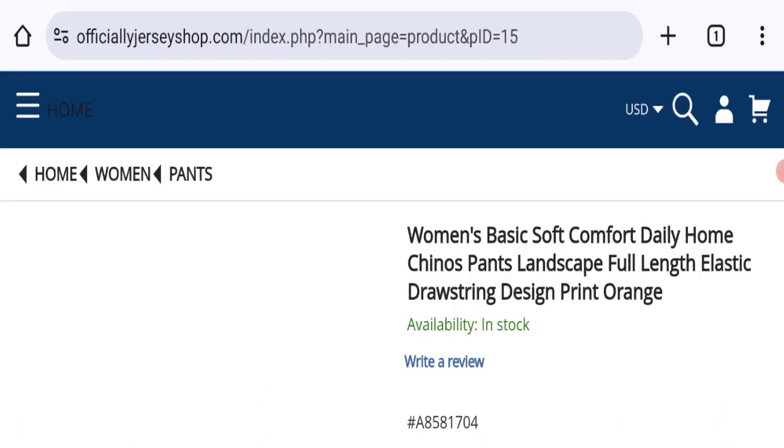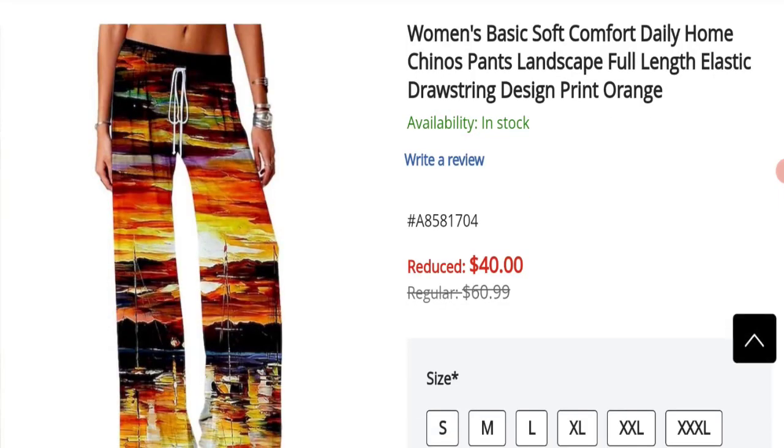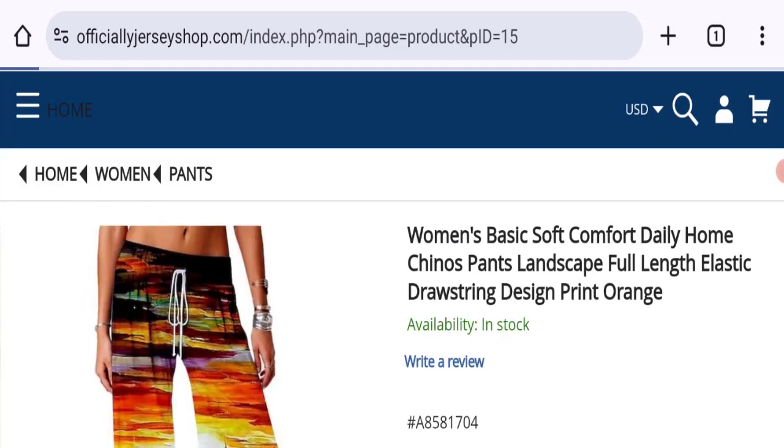Let's talk about Officially Jersey Shop customer reviews, but customer reviews are not mentioned on this website, which is another negative highlight. The trust index score of this website is only 26%, which is a low trust score, and the business trust ranking is 3.5 out of 100, which is a very bad trust ranking.